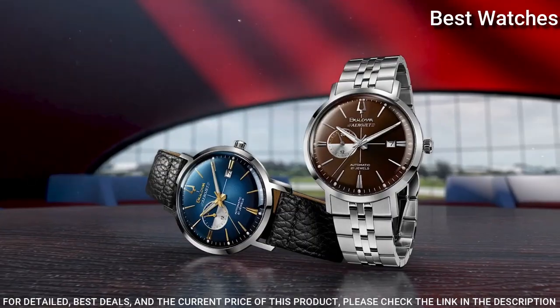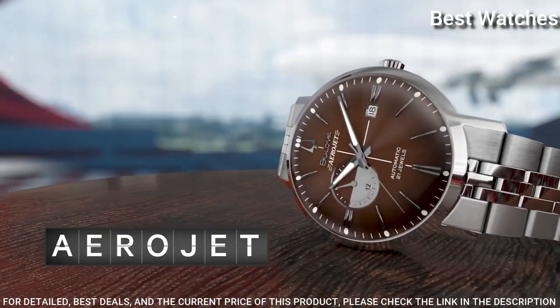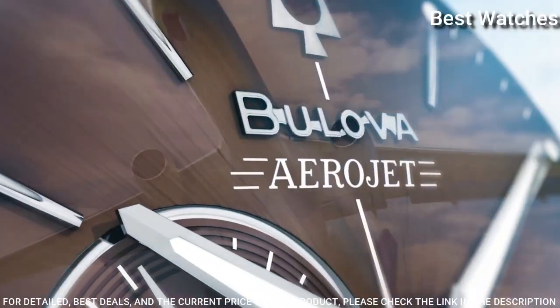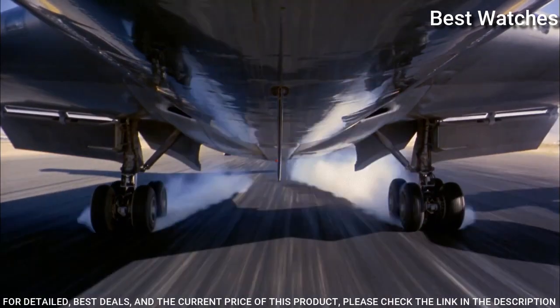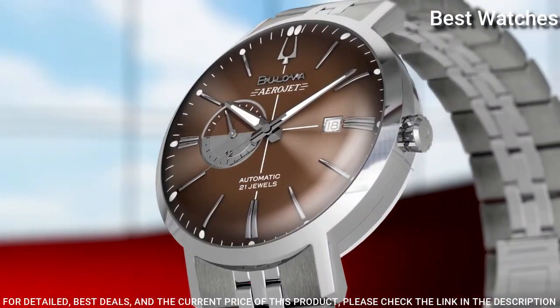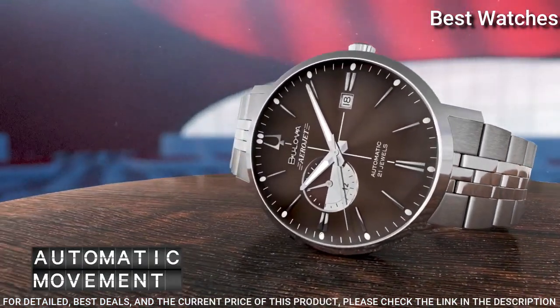Case size 41mm, case thickness 12.2mm, band width 20mm. Water resistant at 30 meters. Functions: chronograph, date, hour, minute, second. Luxury watch style with Japanese movement.